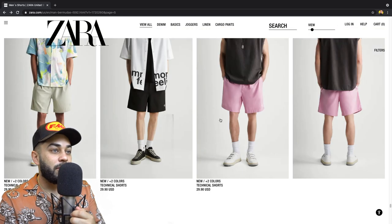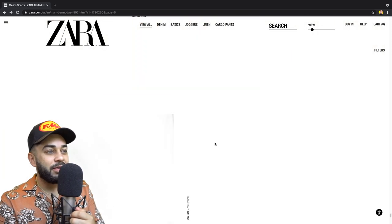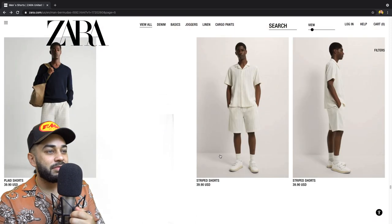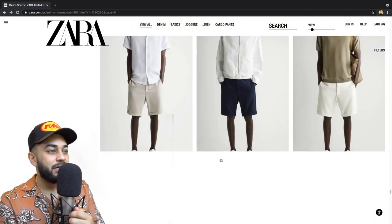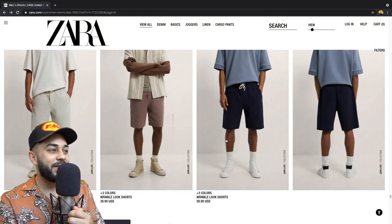They have a lot of shorts — I'm just going to the point where if something catches my eye. The technical shorts — I like these. These are cool I guess. I see the colorways they're going with — like really light pastel colors. Is this going to loop? Am I looking at shorts I already looked at?